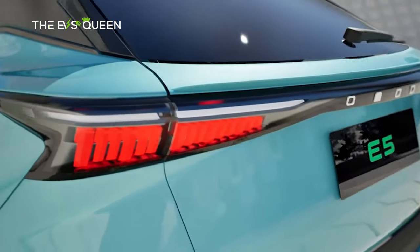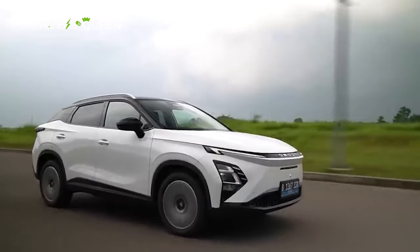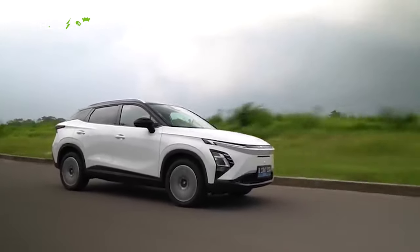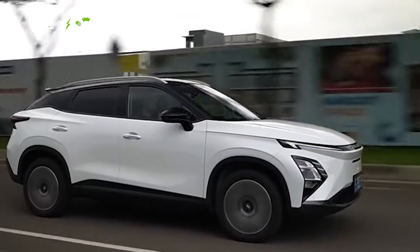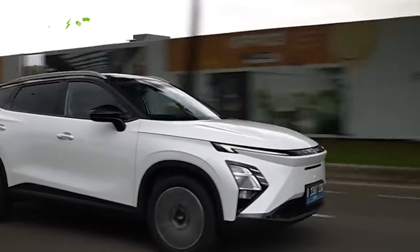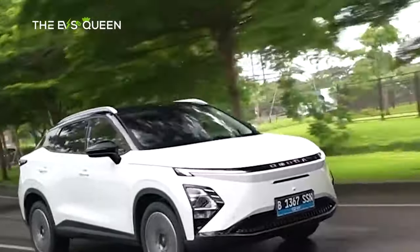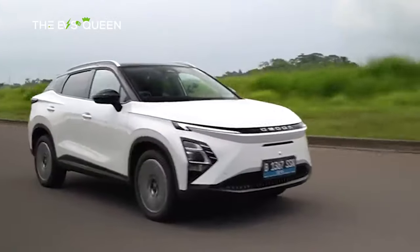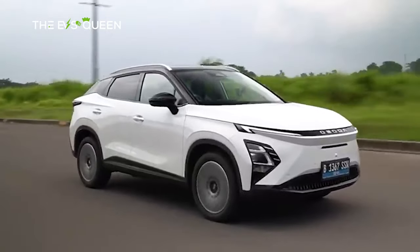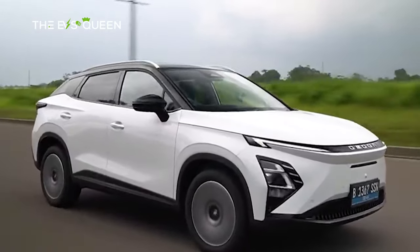The Omota E5, an electric SUV, features a single motor producing 150 kW and 340 Nm of torque. It accelerates from 0 to 100 km per hour in 7.6 seconds. The vehicle is noted for its energy efficiency, consuming 15.5 kWh per 100 km, and it offers a range of up to 430 km on a single charge according to the WLTP standard.